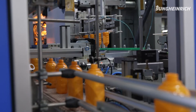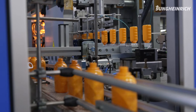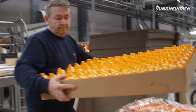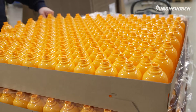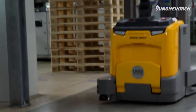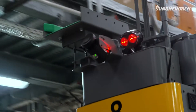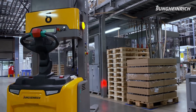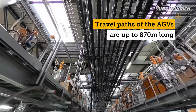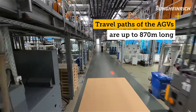Goods receipt starts as early as the production stage. A completed pallet is fed from the machine and deposited at a transfer point in front of the machine. A sensor then detects that this space is occupied and requests an automated guided vehicle, which picks up the pallet and drives it to the transfer point for the automated High Bay warehouse.